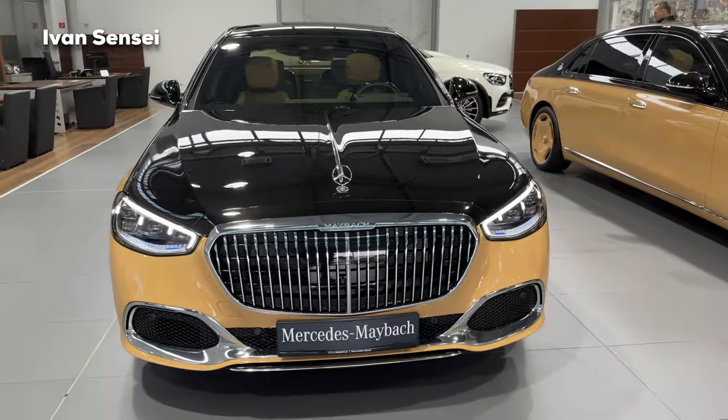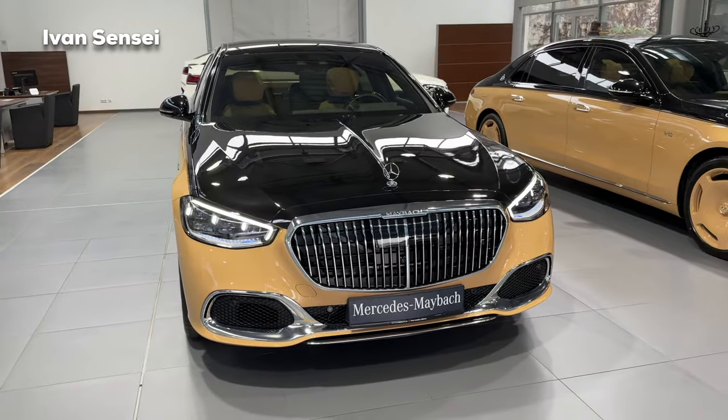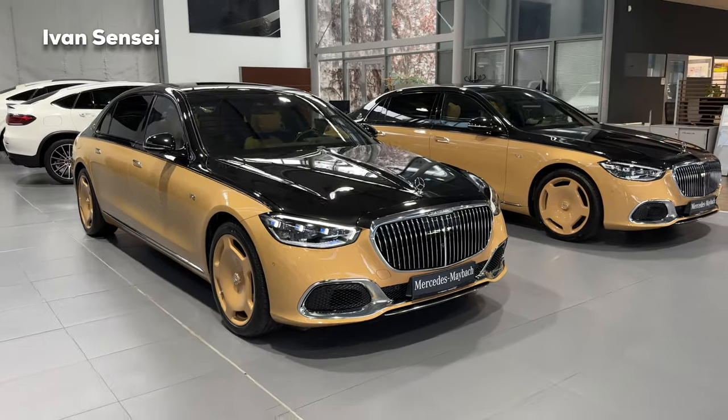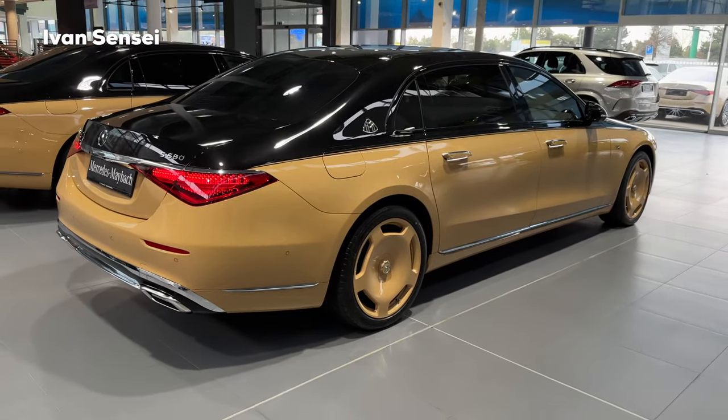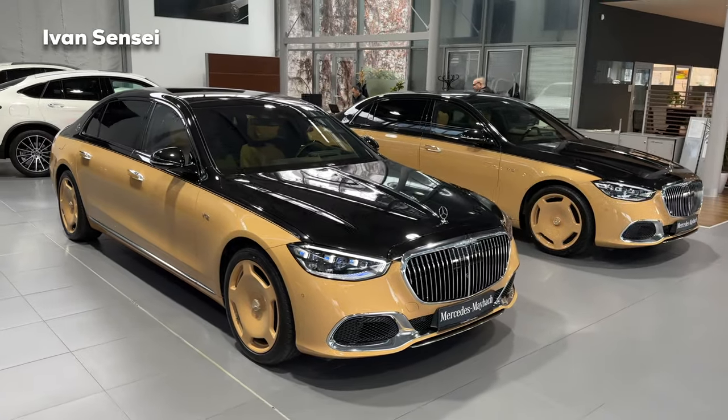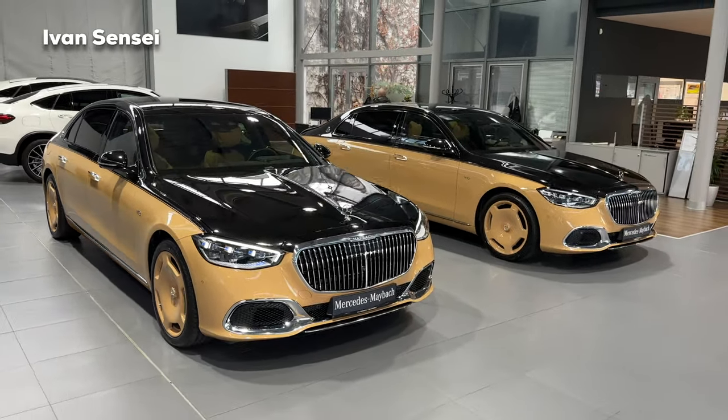Alright guys, that's it for this video. Let me know how you like this special edition — the 150-unit Virgil Abloh S680 — in the comment section down below. Thank you so much for watching and for your support throughout the whole year. I will see you soon in the next year. Have a wonderful day.